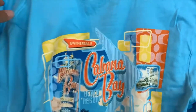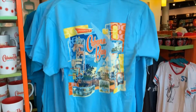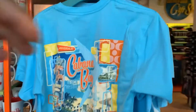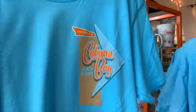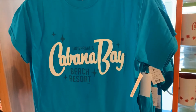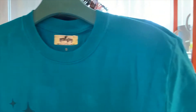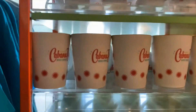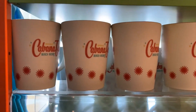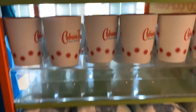What's up, amigos! This Cabana Bay t-shirt — I absolutely love the color scheme and the whole retro vibes. I would definitely rock this t-shirt. They have a female version as well; both of these are $25.99. I love the retro throwback for these mugs too.